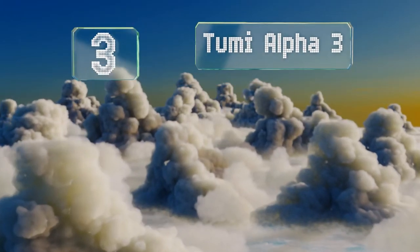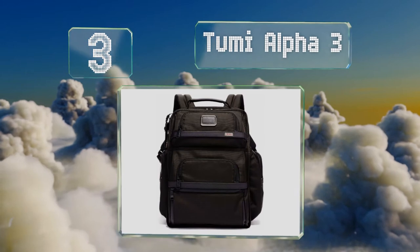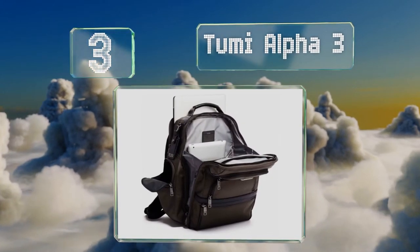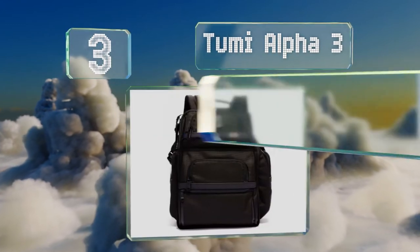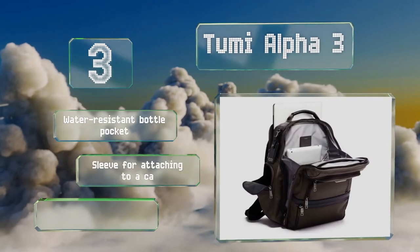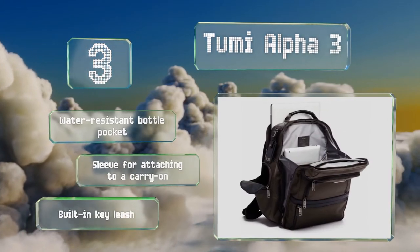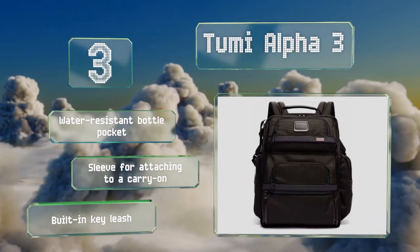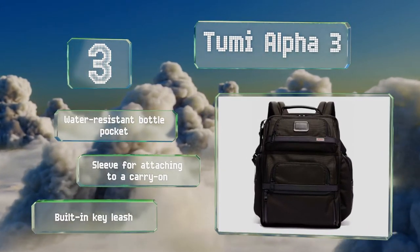Nearing the top of our list at number 3. With dedicated compartments for a laptop, a tablet, and documents, the Tumi Alpha 3 is ideal for the traveling professional. Its exterior is made of extra-tough ballistic nylon, and its top grab handle is wrapped in leather for durability and comfort. It's equipped with a water-resistant bottle pocket, a sleeve for attaching to a carry-on, and a built-in key leash.